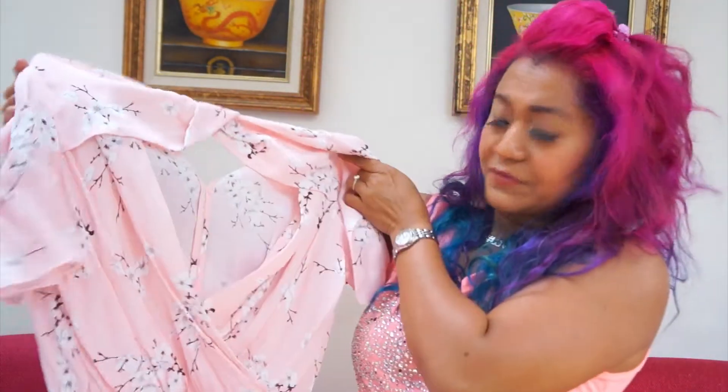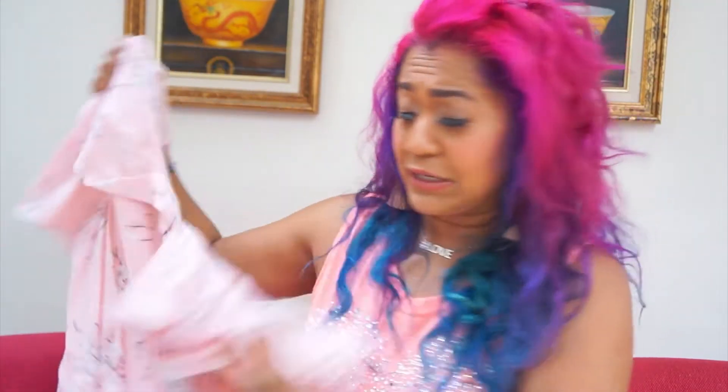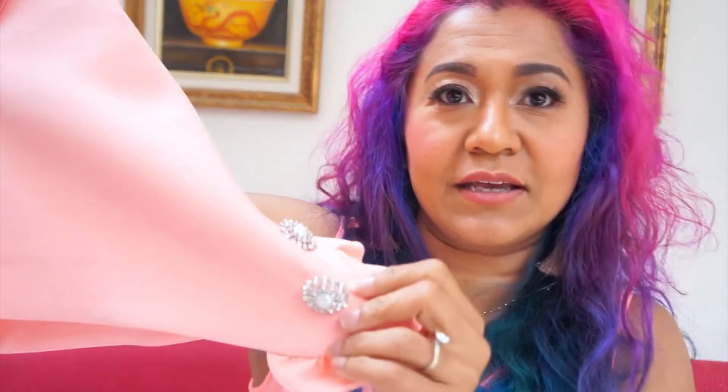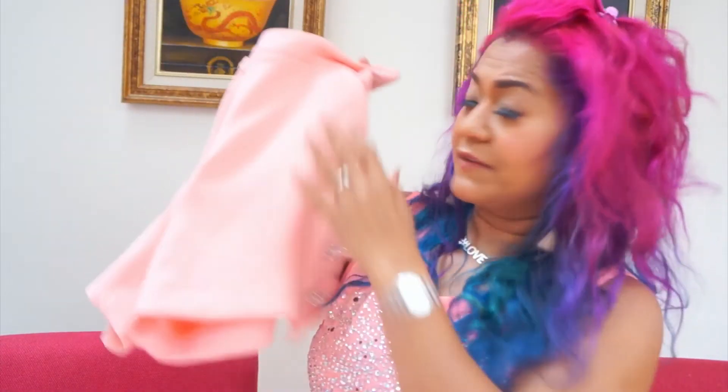This blouse reminds me of a Japanese kimono print. It has a collar with an open V at the chest and it's a slightly floaty style — from 32 down to 12 pounds, quite cute. It's a very soft pink. I'm going to pair it with these smart shorts, which have silver buttons with little pearls on them. Originally 35 pounds, I got them for 15. They're a light peach or salmon color and they go beautifully with the blouse.